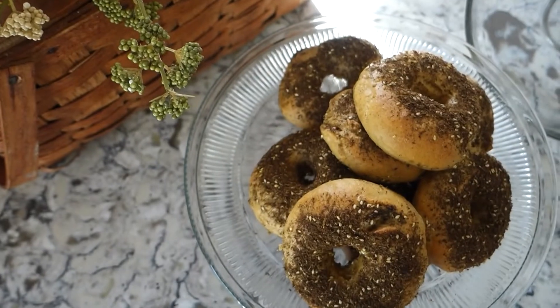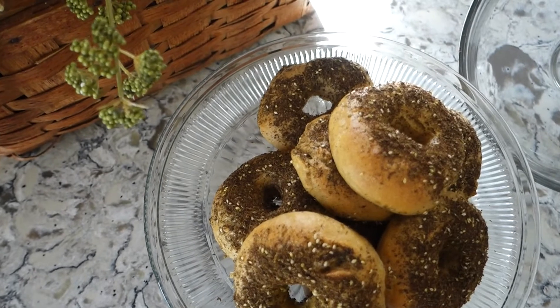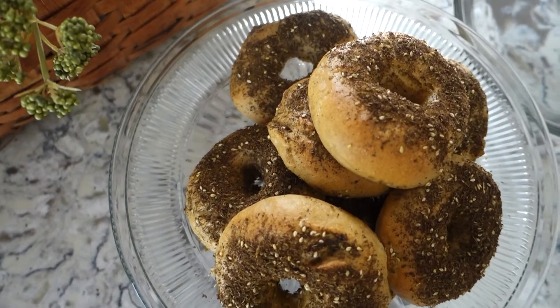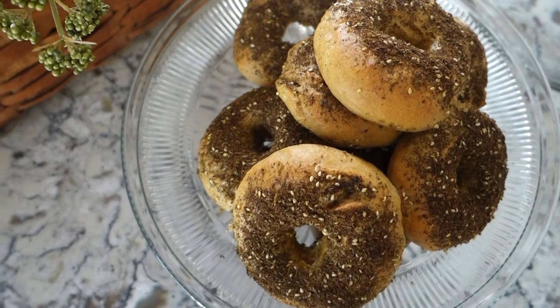I also added the Berkey to my fall favorites because I do a lot more baking in the fall — bread baking, fermenting, things like that. You want to use filtered water during the fermentation process because contaminants in tap water can actually ruin fermentation.